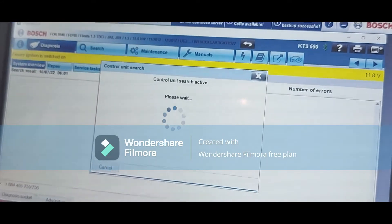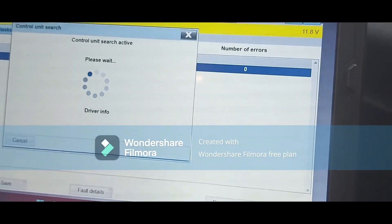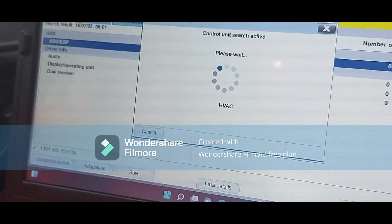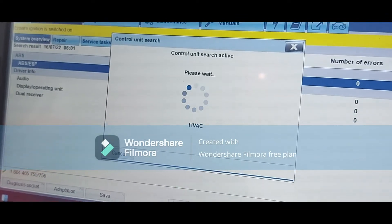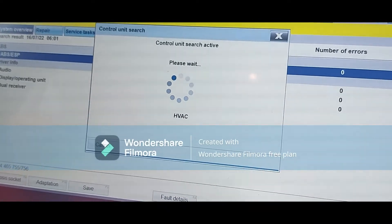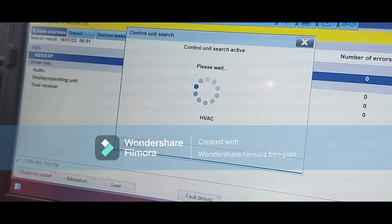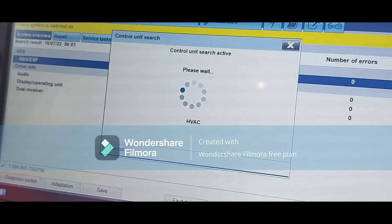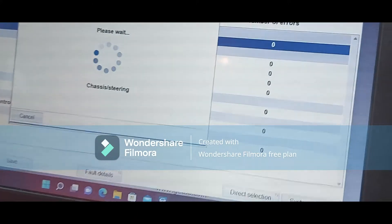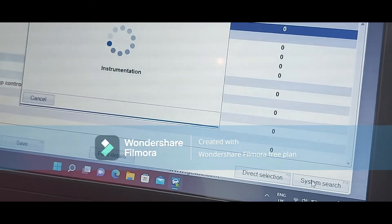I've got the ignition on and the diagnostic machine connected. I'll click on system search to scan every ECU and see if we come up with any codes, to give us a clue as to what is going on. It is going through the search — this might take a little time as it's going to scan every ECU. We have zero issues — no issues at all.